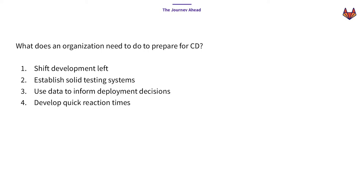What do you actually need to do to prepare your organization for continuous delivery? First of all, your development needs to completely shift left — that means before things get merged into your main branch, things already need to pass all the testing, all verification, security checks. Are your testing systems solid? Do you have end-to-end integration tests? What do those tests tell you? How are you using data and metrics to inform your deployment decisions? Do you have the capability to react quickly to any sort of change? Unfortunately, for all of these things in 2018, the answer was no.